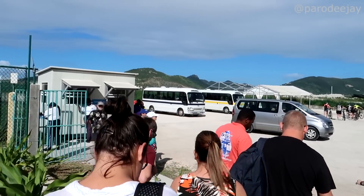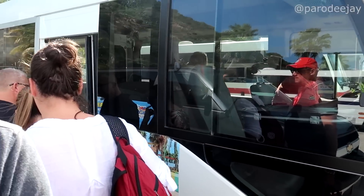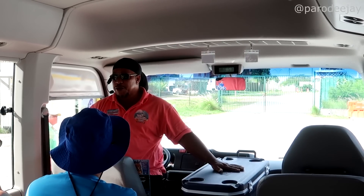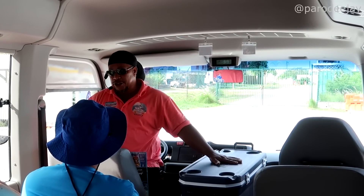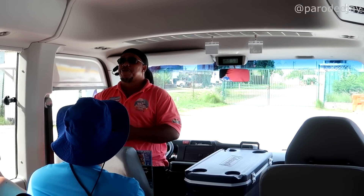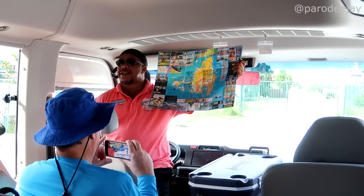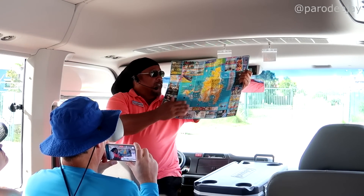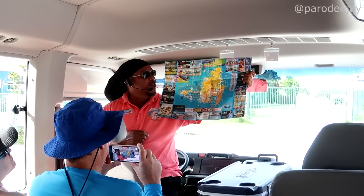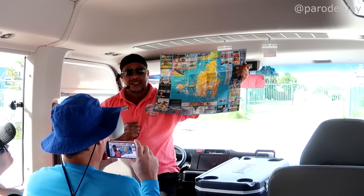We have a cooler with complimentary drinks — water, Coca-Cola, beers, and homemade rum punch. Our guide's name is Melanius, but a lot of people don't remember, so he has a name tag that says 'Mailman.' We'll be doing the entire island of Saint-Martin — it's the smallest landmass in the world divided into two completely separate countries.